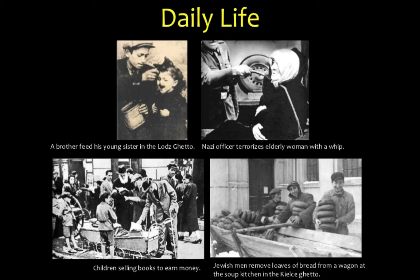You can see some of the daily life living in the ghettos: a brother feeding his sister, a Nazi officer terrorizing an elderly woman with a whip, and children selling books to earn money. Even though money really wasn't worth anything in the ghetto — everything was by barter. There are also Jewish men removing loaves of bread from a wagon at the soup kitchen in the Kalisz ghetto.